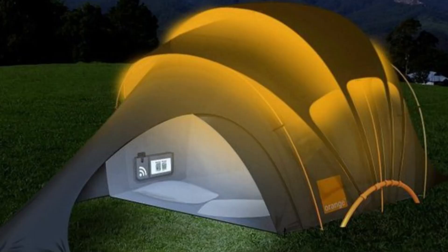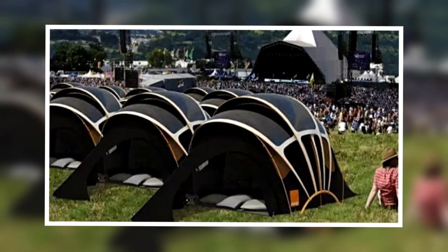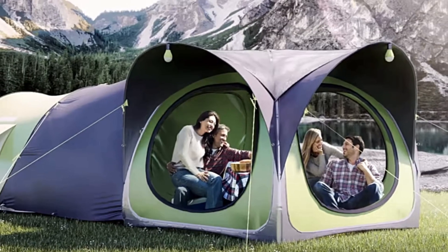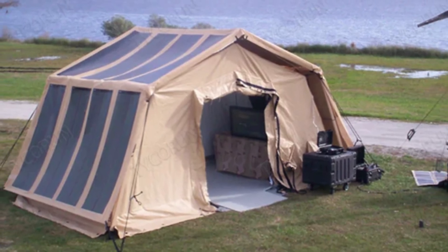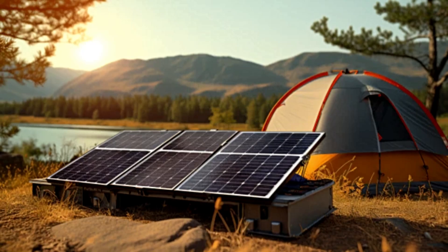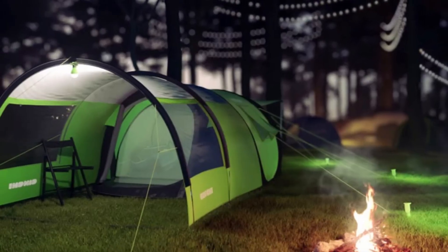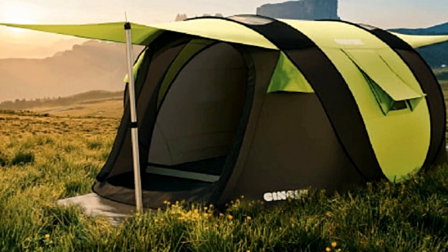Solar-powered tent: eco-friendly glamping redefined. For those who enjoy luxury camping, a solar-powered dome tent from Tents Expert offers an eco-friendly solution. Equipped with solar panels and a smart home system for easy lighting and temperature control, this spacious 28-square-meter interior comfortably accommodates two people. Built-in wastewater treatment ensures eco-friendliness, while UV-blocking glass panels enhance comfort. Setup takes about two to three days, requiring professional installation.